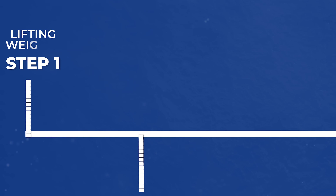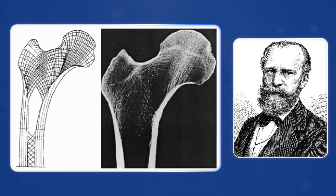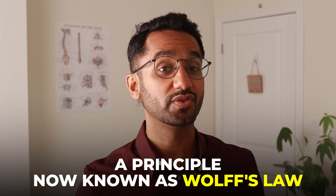Step number one: lifting weights. Back in the 1890s, a German anatomist named Julius Wolf made a discovery that changed how we understand bones. He found that bones actually adapt to the forces placed on them, a principle now known as Wolf's Law.